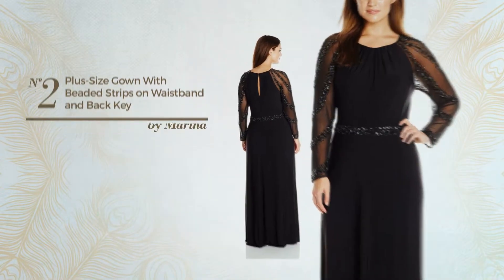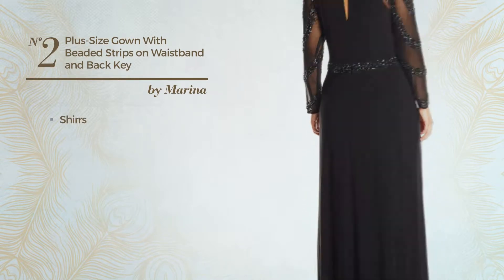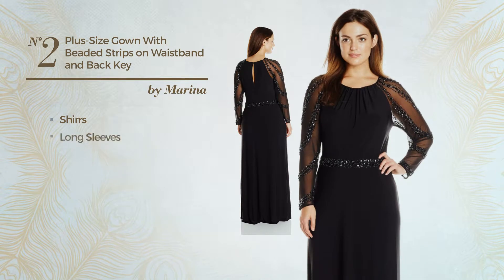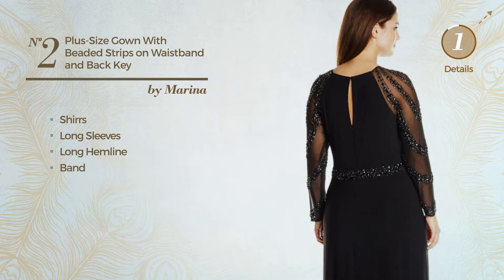Number two: a mother of the bride gown featuring an illusion design and styled with shirts. This gown includes long sleeves, long hemline, and band. Available in three more colors.